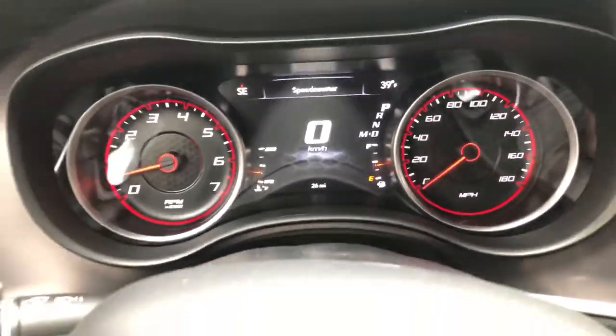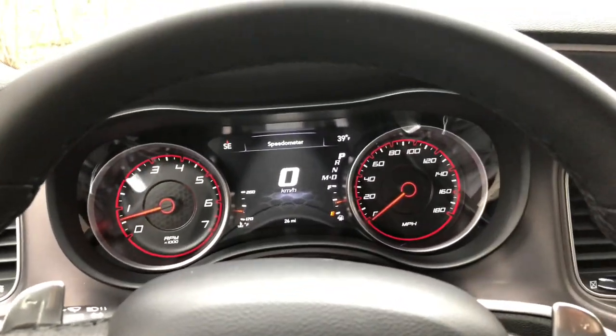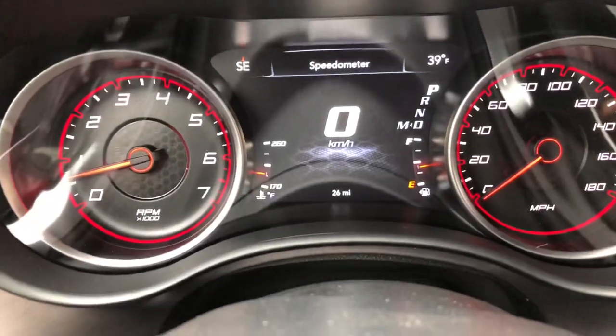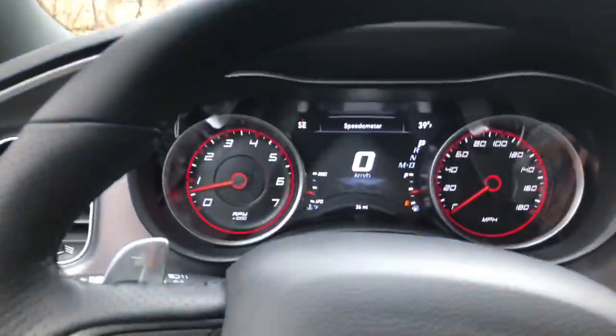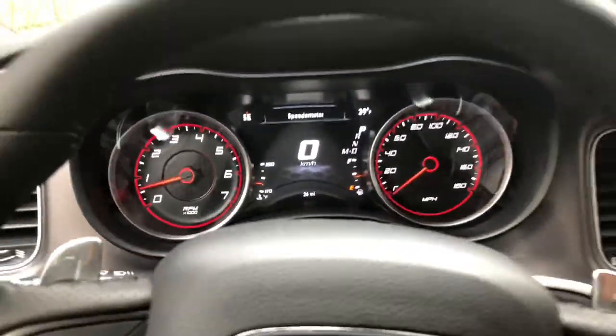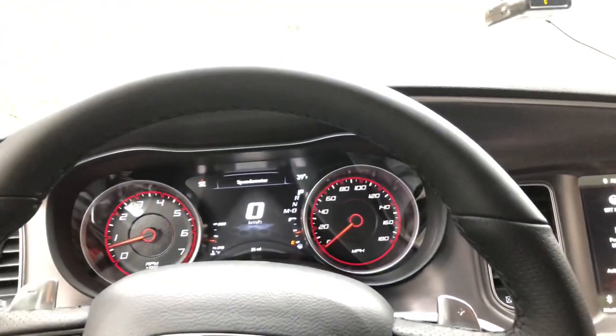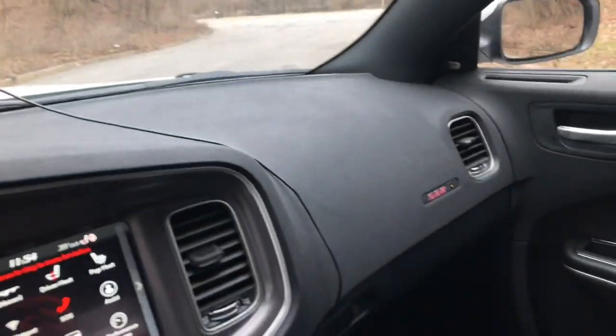As you guys can see, the car has barely 26 miles on it, so I can't even step on it or do anything because I gotta break it in. I got it with three miles on the car, so you guys have no idea how hard it is to try to drive normally — you just want to hear how the car sounds. But pretty much, this is the inside of the car.